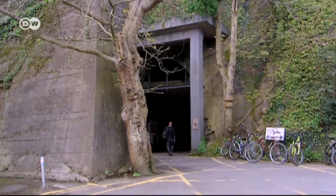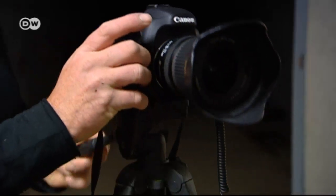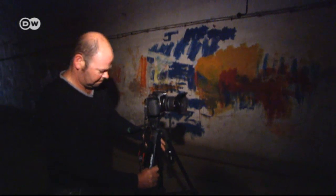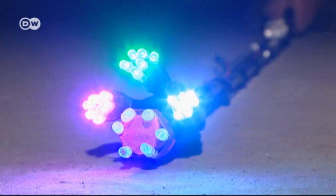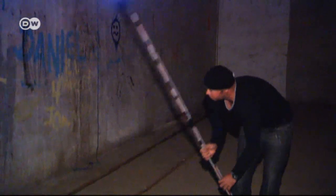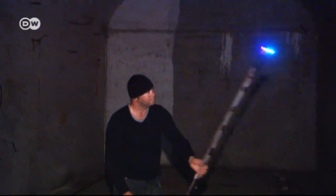Meanwhile, he's branched out beyond sand art. In the tunnel the Germans built to store munitions on Jersey during their World War Two occupation, he has found the perfect site for his new passion: light art. Using a very long exposure, he photographs himself moving light sources in the dark tunnel. It was just something to do in the dark evenings when I couldn't do sand on the beach — I got into it almost by accident, but it's quite addictive.